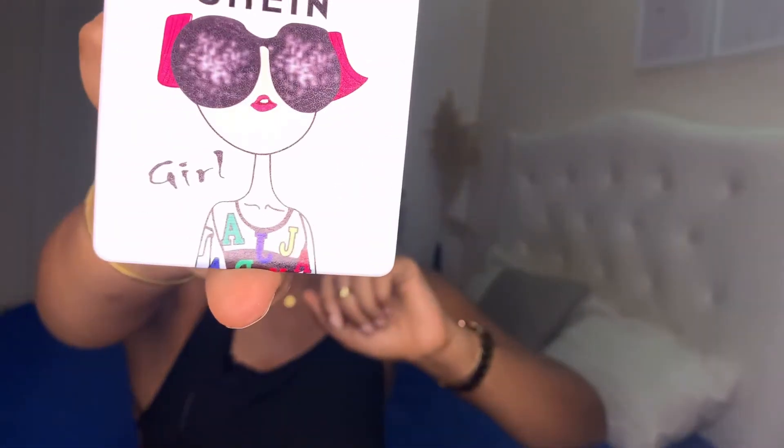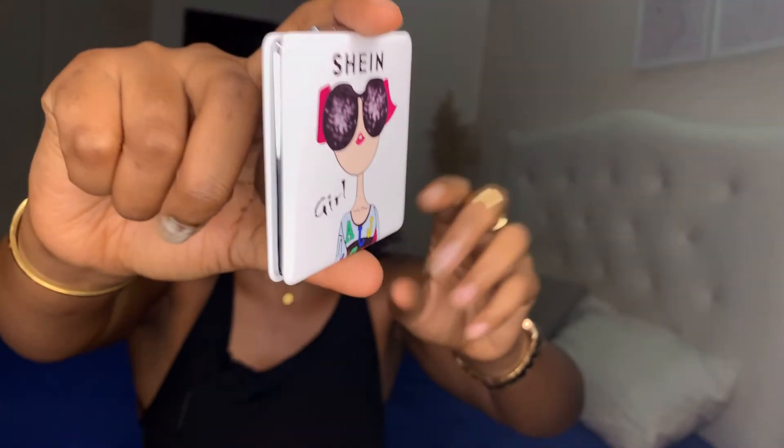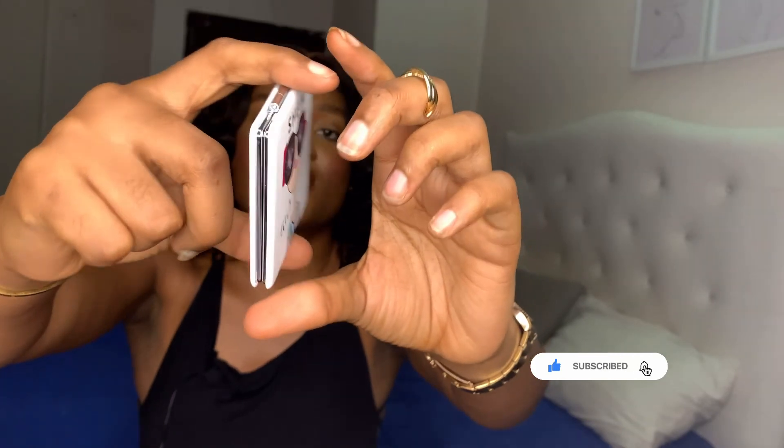The last thing I want to show you is this mirror — I actually didn't buy it, it was a free gift from Shein. You have two options to pick from and I chose the mirror since I don't have one in my handbag. It has the Shein branding on the front and back. Sorry guys, the power went off — typical Nigeria! So please don't forget to like, share, and subscribe, leave your lovely comments down below, and I'll see you in my next one. Take care, bye!